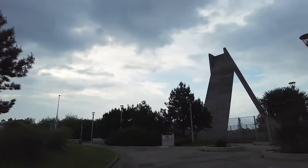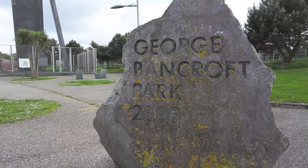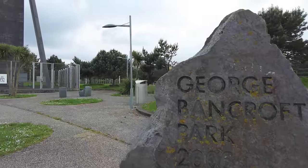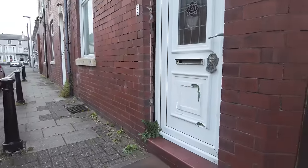This is a slightly smaller one. So this is George Bancroft Park, everyone. 2006 was when this park opened. Oh my goodness, look at that door there — it's like someone's kicked it in as well.